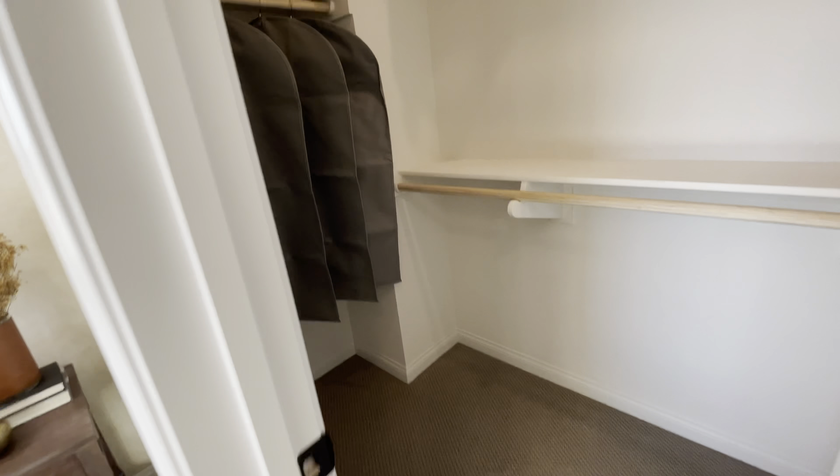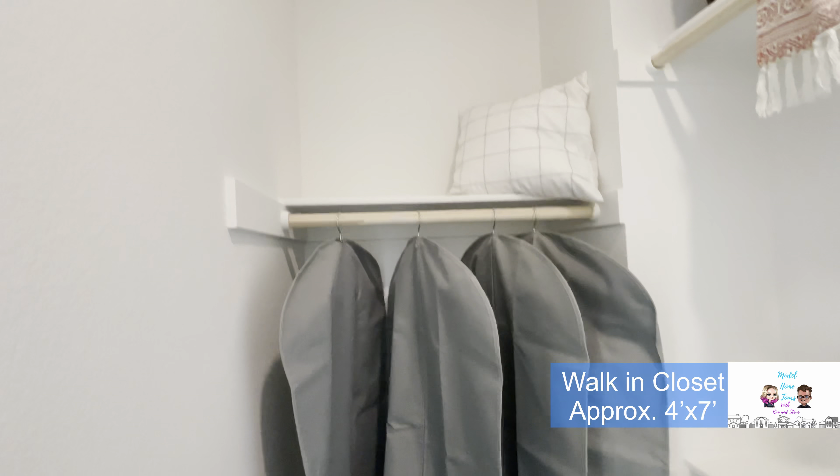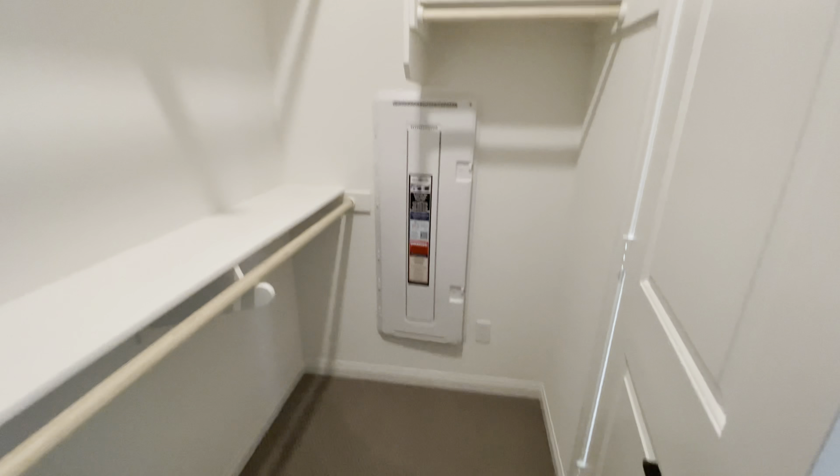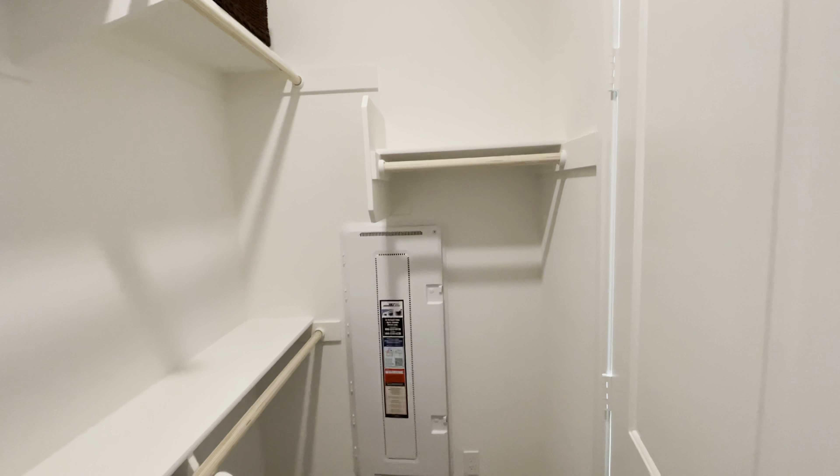Of course there are nice smart Yale locks — those are nice. They're pre-wired for alarms, here's the alarm panel. A nice little window at the entrance to let some light in, and a nice little coat closet.